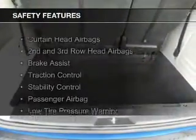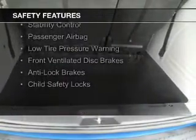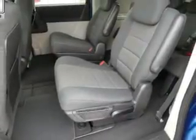Safety was made a priority with these features: curtain head airbags, second and third row airbags, brake assist, traction control, stability control, a passenger airbag, low tire pressure warning, front ventilated disc brakes, anti-lock brakes, and child safety locks.